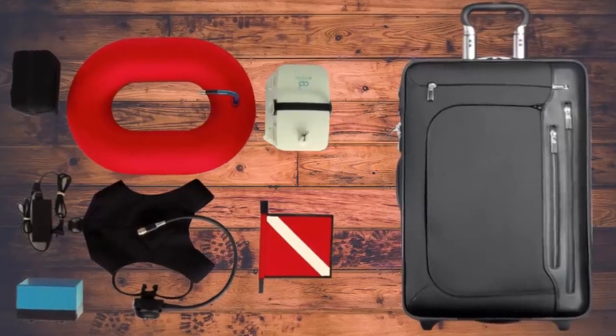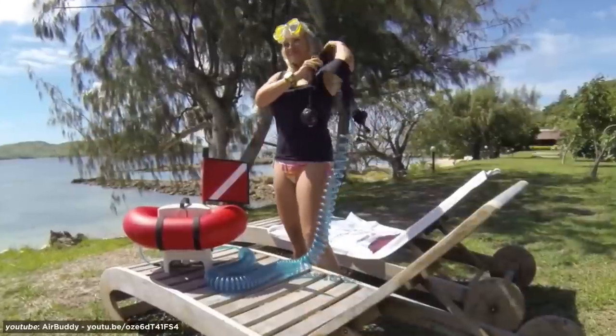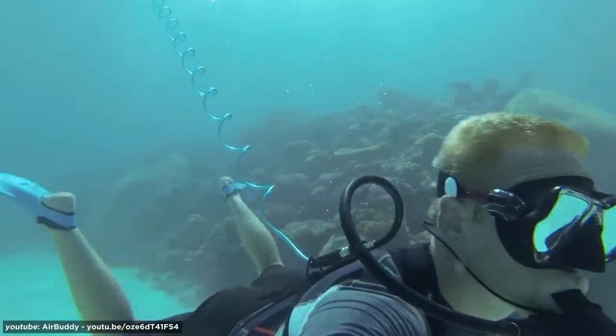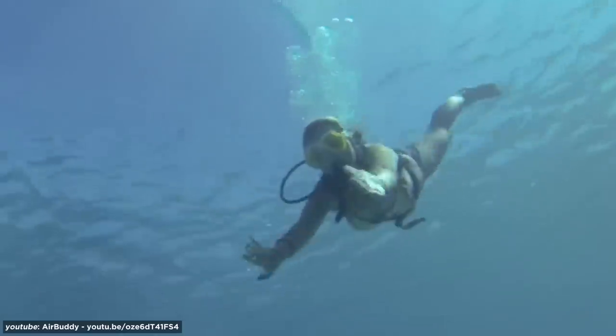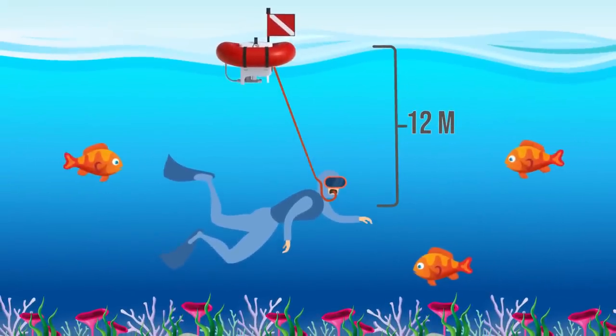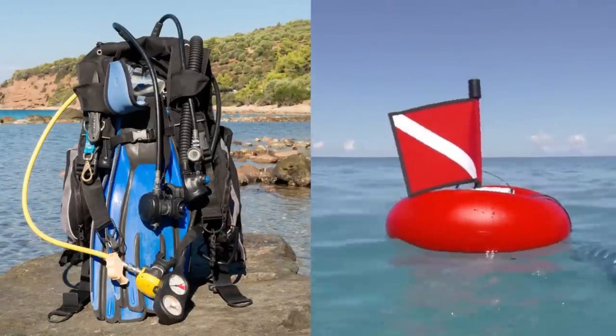Not only can it fit in most carry-on bags, it is also stupidly simple to operate. Just switch it on, hook it up, and get exploring. Once activated, the Air Buddy's 12-volt battery starts charging its onboard air compressor. It then sucks in air from the surface, pushes it through a line of rubber tubing, and into the diver's regulator. Though the Air Buddy only operates at very shallow depths, it's both cheaper and more sustainable than your typical bag of scuba gear.